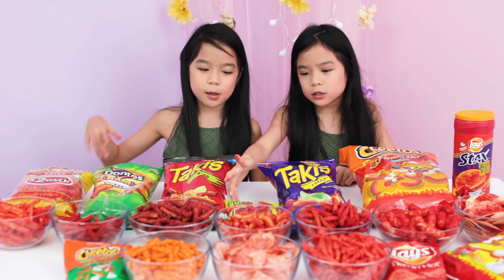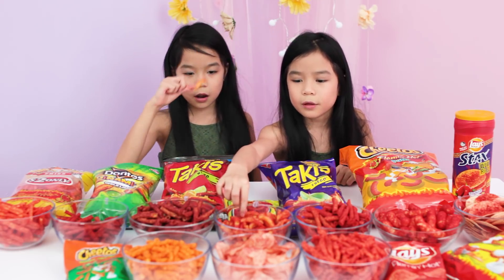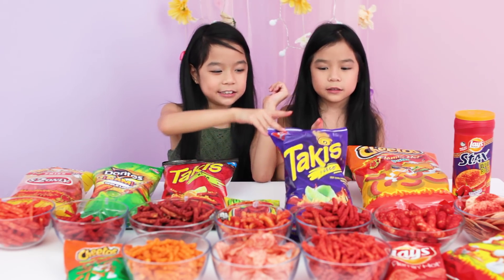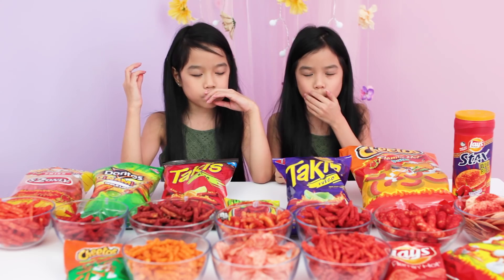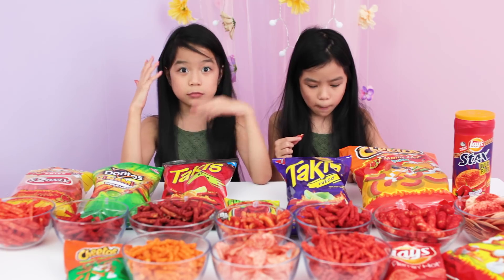Next one is 2 hot fries. 6. This is 7 or 6. It's very good. I give it 9. 9. Yeah, 9.